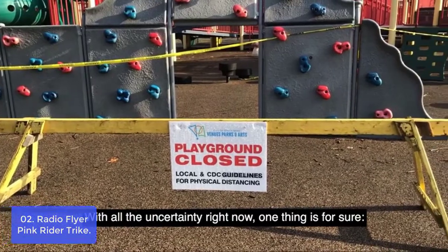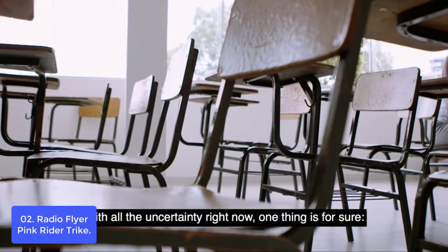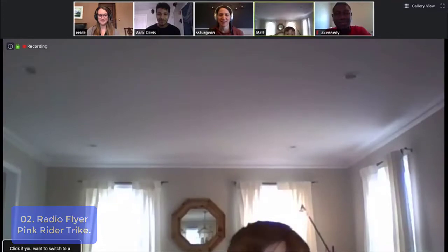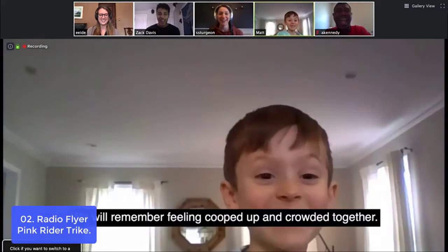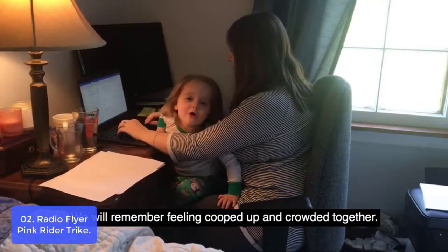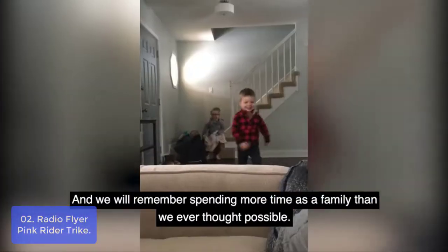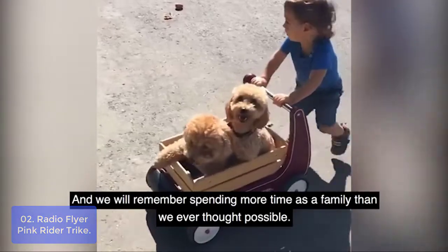List number 2: Radio Flyer Pink Rider Trike. The Pink Rider Trike offers convenience, comfort, and fun. This sturdy trike features steel construction, comfortable grip handlebars, quiet ride wheels, and an adjustable seat that will ensure your child will enjoy the trike for years to come. Plus, it comes with a fun covered storage bin.